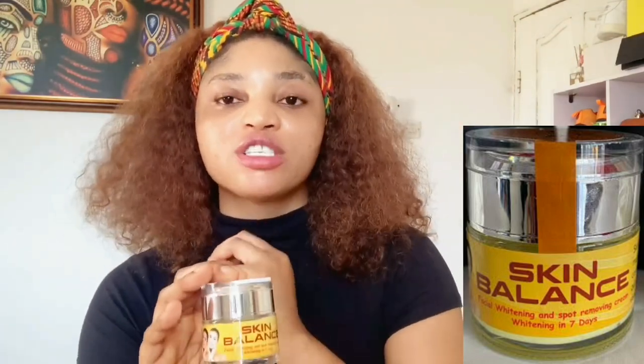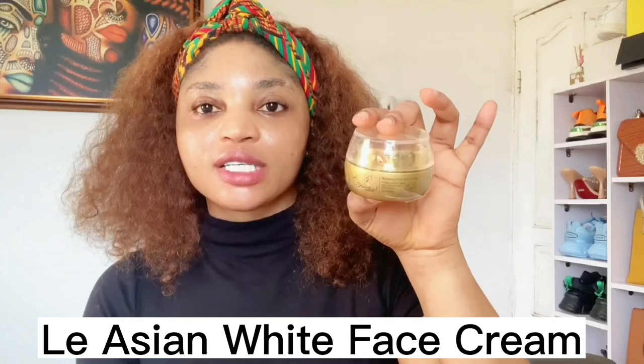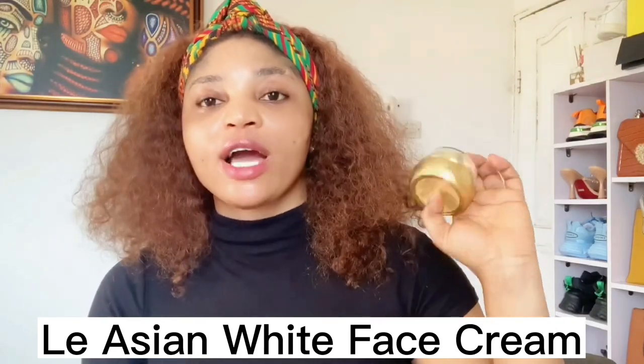If you're looking for a good face cream, you can try the UNK Skin Balance. I'll leave the picture on the screen so you can see it clearly. Now the next one I'll be talking about is the Asian White face cream.